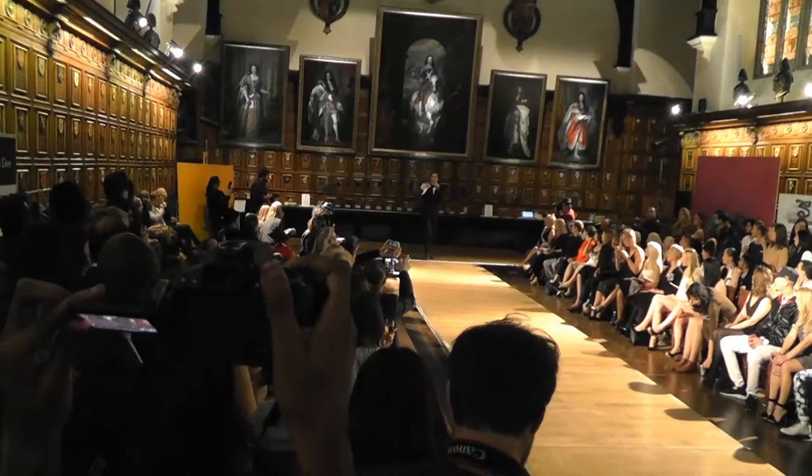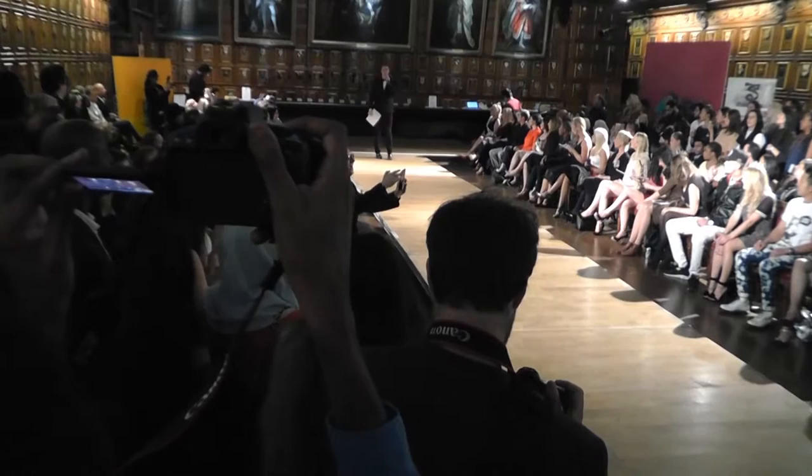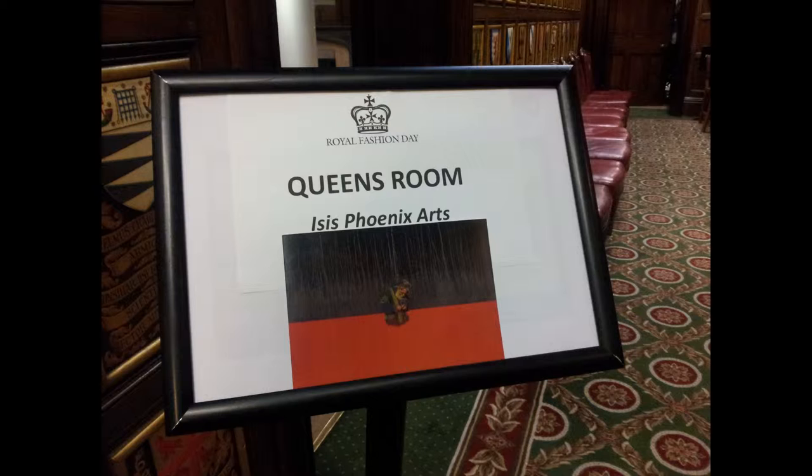It's the Queen's room — we're around the corner, so out here, first right, first left. That's the room the Queen Mum used to have lunch in. They've got all their fabulous art in there, and that is art which is produced by Isis Phoenix Art — go and have a look at that, it's stunning. So we're here in Middle Temple Hall, London, Central London, for London Fashion Week.